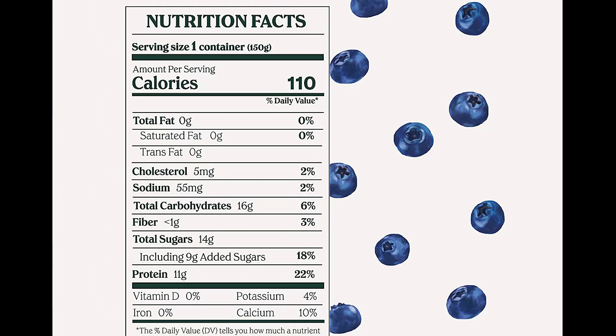This has 12 grams of protein, so it has more than 40 percent protein. You want the fat to be one gram or less — this has zero grams of fat. So this is the perfect Dr. Shred item: low in fat, very high in protein, low in carbs, and it tastes delicious.